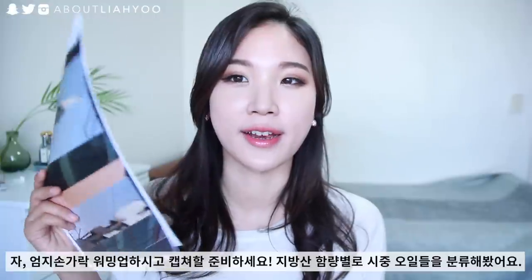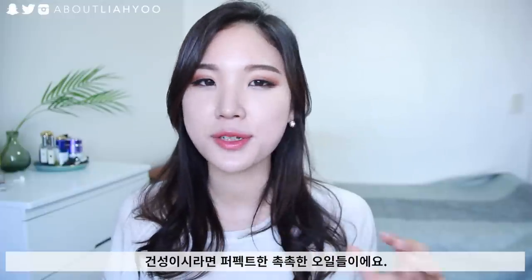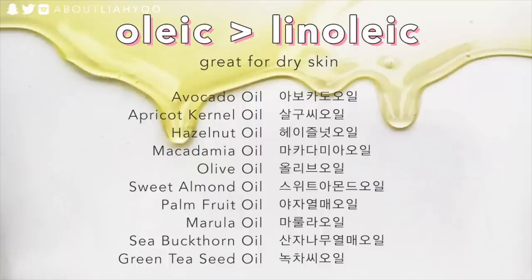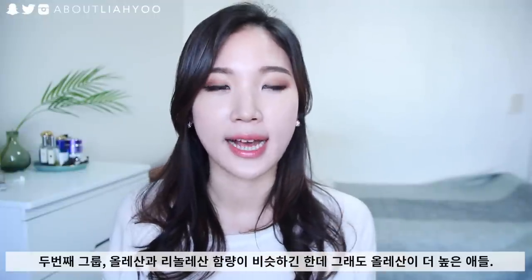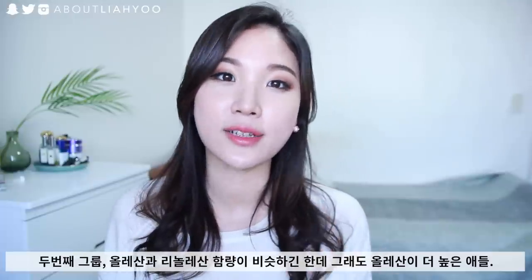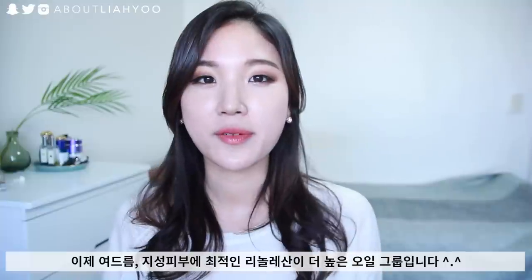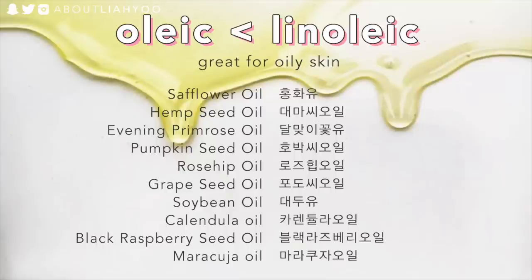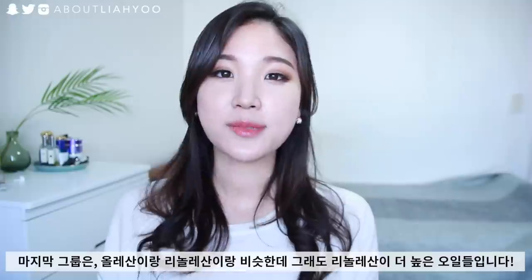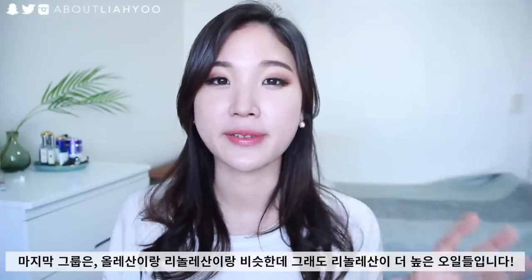You might want to get your thumb ready to do some screen-shotting, because I've actually grouped and categorized all the oils depending on their fatty acid profile. First off, we start with oils that are high in oleic acid content — super nourishing for dry skin types, but if you have oily skin you might want to be cautious. There's another group somewhat balanced between oleic and linoleic but still higher in oleic. Then we move to thinner, drier oils high in linoleic acid content, and finally a group that's balanced but slightly higher in linoleic acid.